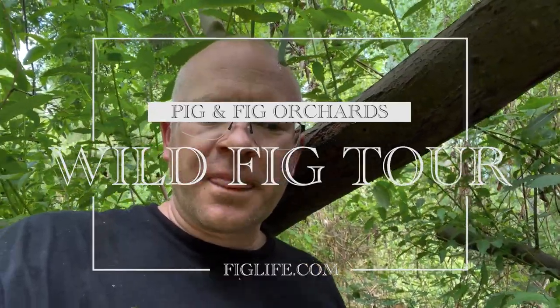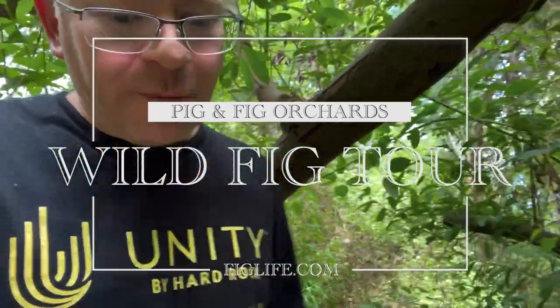Hey everybody, good afternoon. I thought I'd take you guys on a little tour of the figs that I've discovered here on my property.